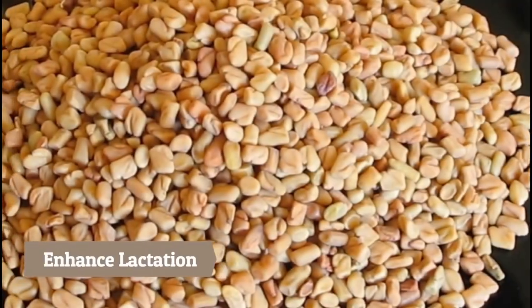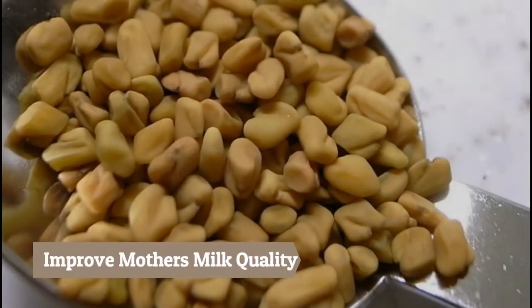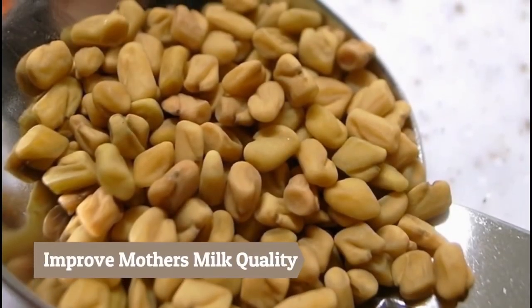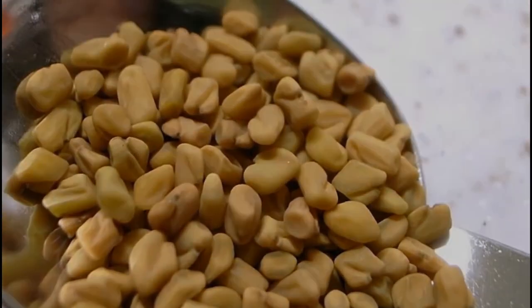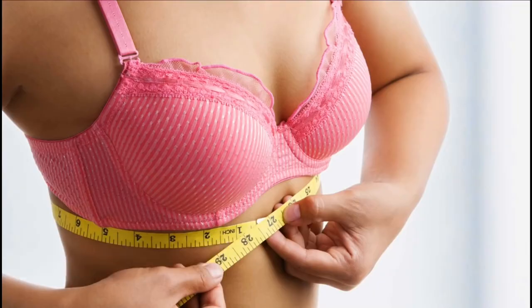The compound diosgenin in methi is known to enhance lactation. Moreover, this compound also helps in improving the mother's milk quality, which is beneficial for the baby. Fenugreek seeds can also be used for breast enlargement — let's see how fenugreek seeds are used in the form of a paste for this purpose.